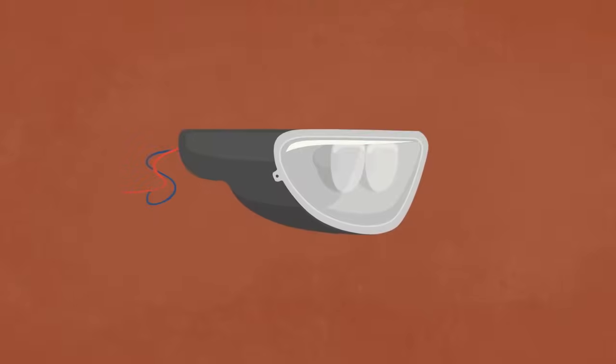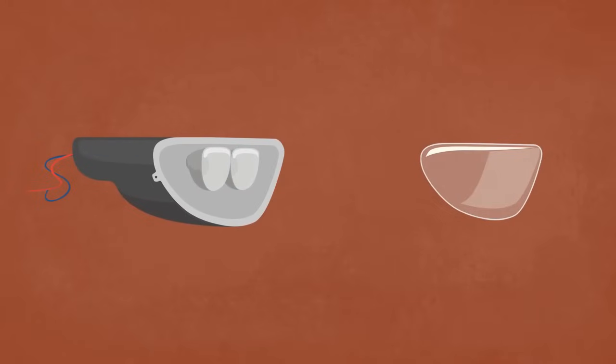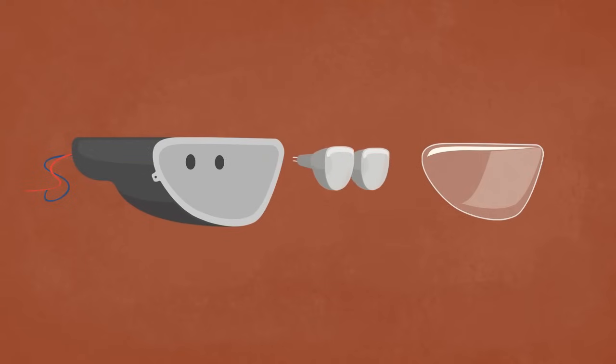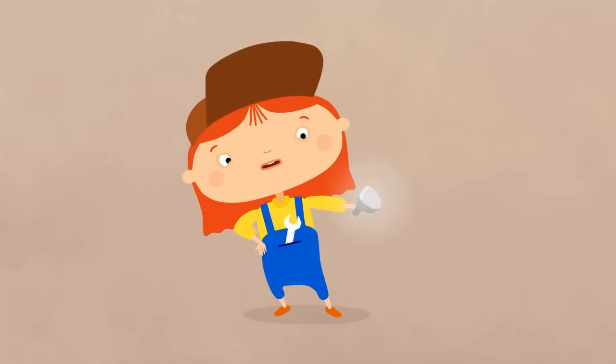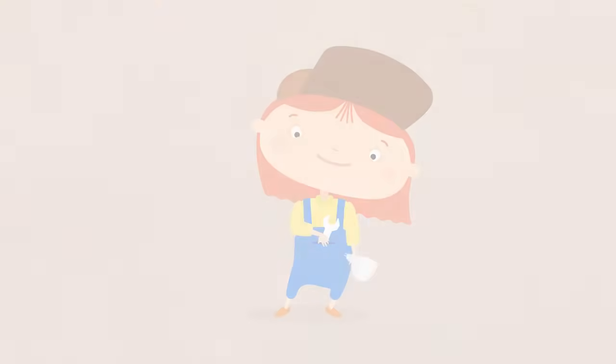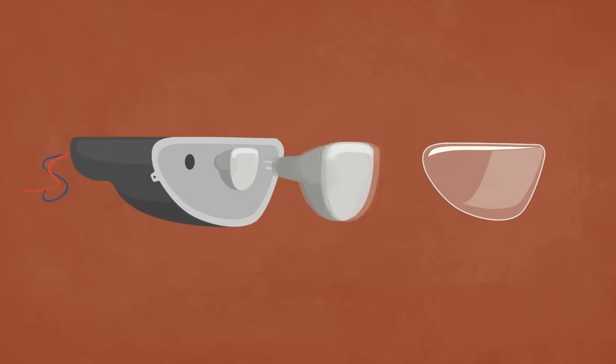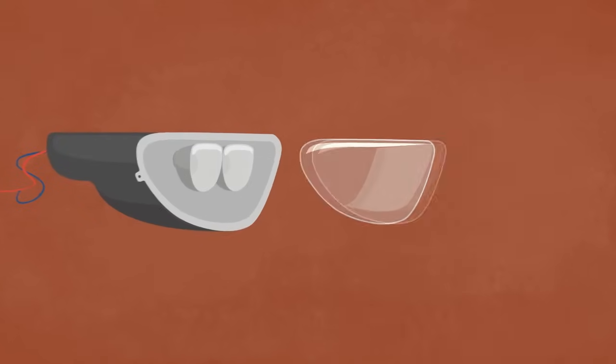Let's look closer. This is a headlamp from the vehicle. Let's take it apart and see what's broken. Here are two small bulbs. They've burnt out and must be replaced with new ones. I bet Dr. McWheely has spare ones. Yes! The first bulb. And the second one.